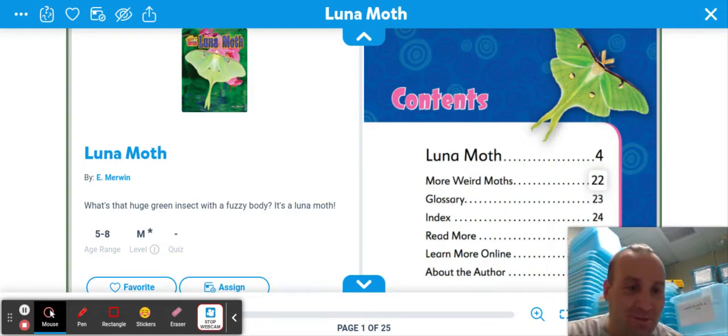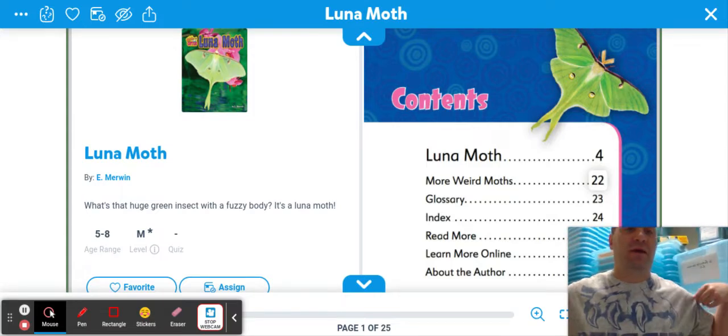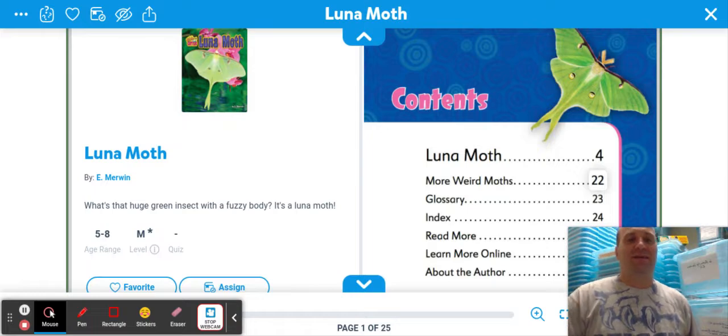Hello boys and girls. How are you? Mr. Paust here in the science lab — starting to feel more like my private office. Loving it. I got the midi bear here.